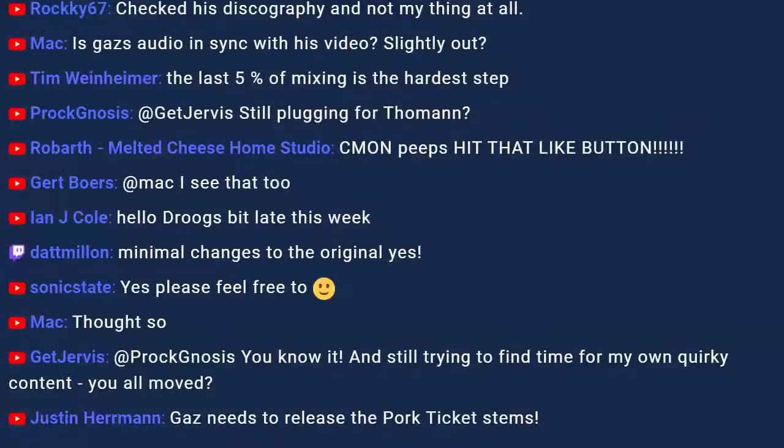Justin Herman in the chat says: Release the Pork Ticket stems — what a great title that would be. Apologies to people waiting for Pork Ticket. We're waiting for lockdown to end so we can get together to actually get this Pork Ticket album out. Very briefly, if you've not heard of Pork Ticket — it's my project where we try to make music that is truly horrible, making the wrong decision at every possibility, so many wrong decisions that you end up with something quite horrible but also quite beautiful.